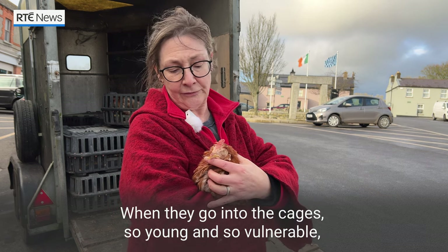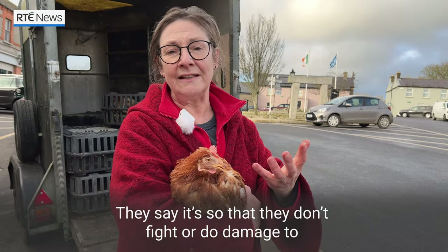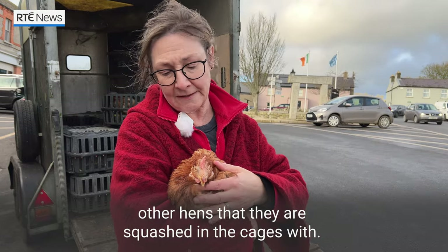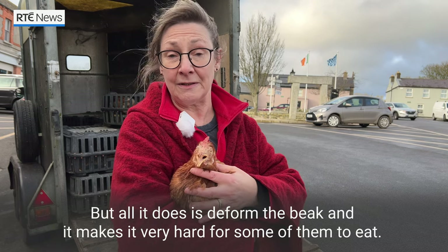When they go into the cages so young and so vulnerable they are what's called de-beaked, but in fact it's a snipping of the beaks. They say it's so that they don't fight or do damage to other hens that they're squashed in the cages with, but in fact all that it does is deform the beak and it makes it very hard for some of them to eat.